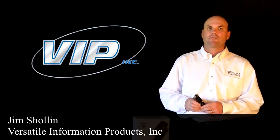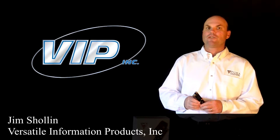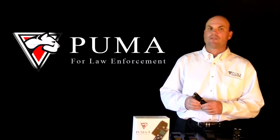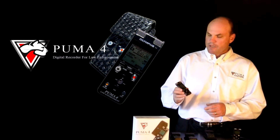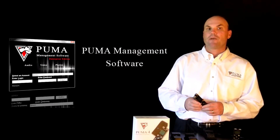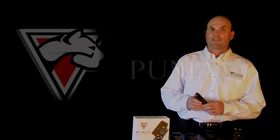Hi, I'm Jim Shullin with Virtual Information Products, a leader in providing voice recording solutions. Welcome to our two-part video series on Puma for Law Enforcement. In this video, we'll talk about the Puma 4 Digital Voice Recorder, and in part two, we'll talk about the Puma Management Software. Thank you for watching. Let's get started.